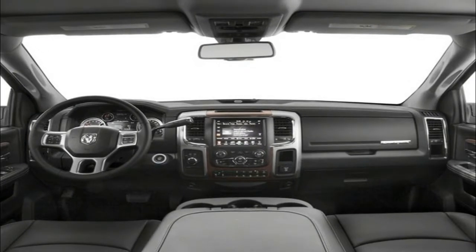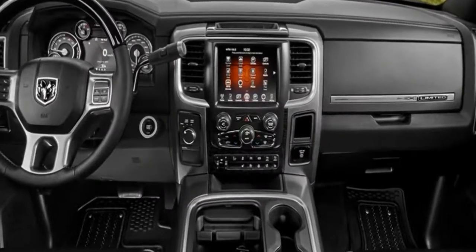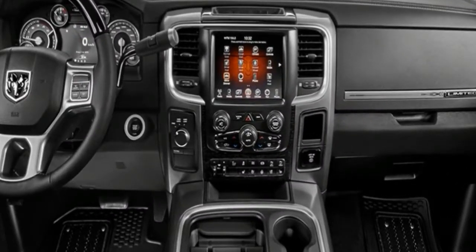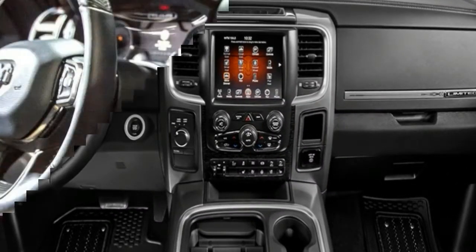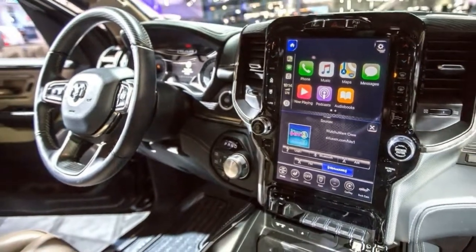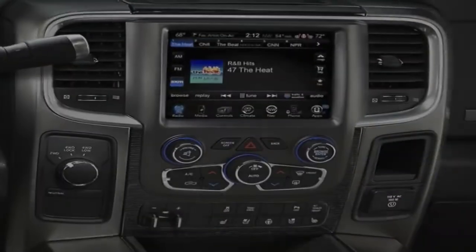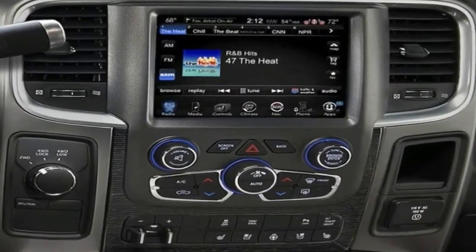For 2018, the optional 8.4-inch Uconnect touchscreen adds desirable features such as a 4G LTE Wi-Fi hotspot, Apple CarPlay, and Android Auto support. A backup camera is standard on all models, and a remote exterior switch in the cargo box activates LED bed lights.